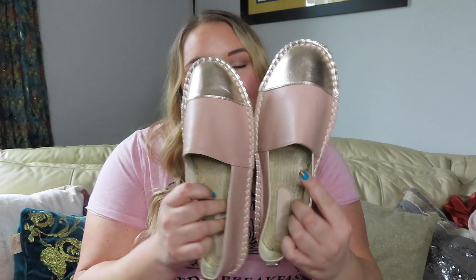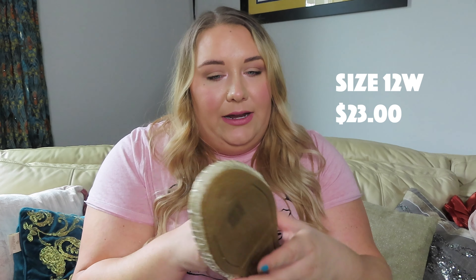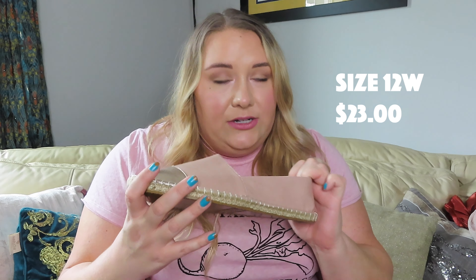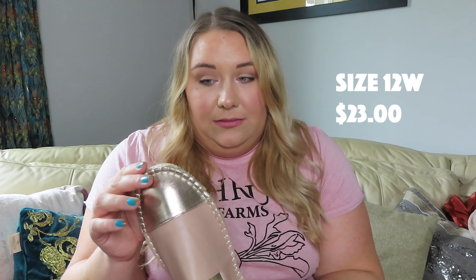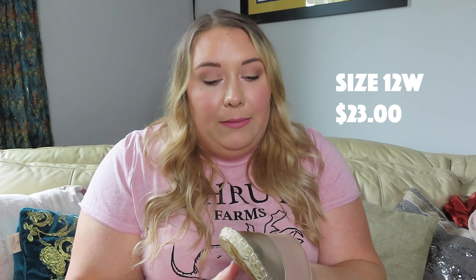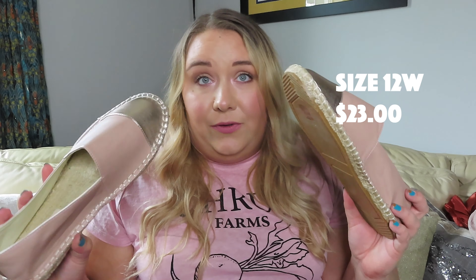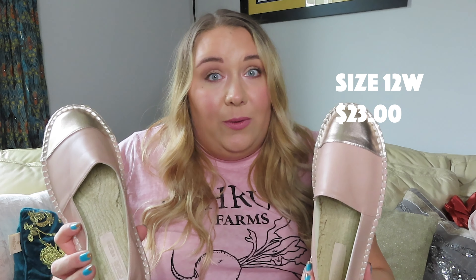I also picked up these amazing cute little espadrille flats in one of my favorite colors — this dusty rose pink — with a cute rose gold toe. They look like they're going to be so comfortable. They're faux leather with an espadrille bottom. I'm going to have to break these in because I have a really wide foot. I got these in size 12W, and when I tried them on they were a little tight. I'm hoping once I break them in they'll stretch out. The fact that ASOS had a size 12 really surprised me, since I wear a 12 or 13 in most brands.